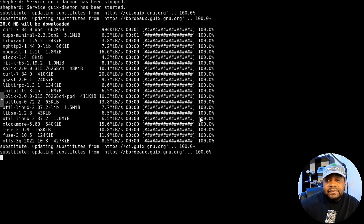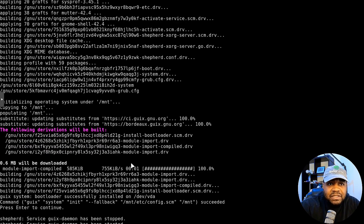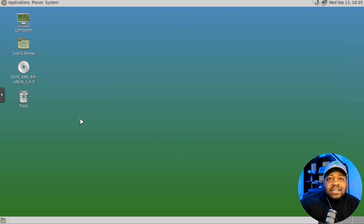The installation is complete. Press Enter to continue — it will pop up with a button to reboot the system and let you know it's successfully installed. Congratulations, installation is complete. Hit the reboot button and I'll be back with the system fully up and running.